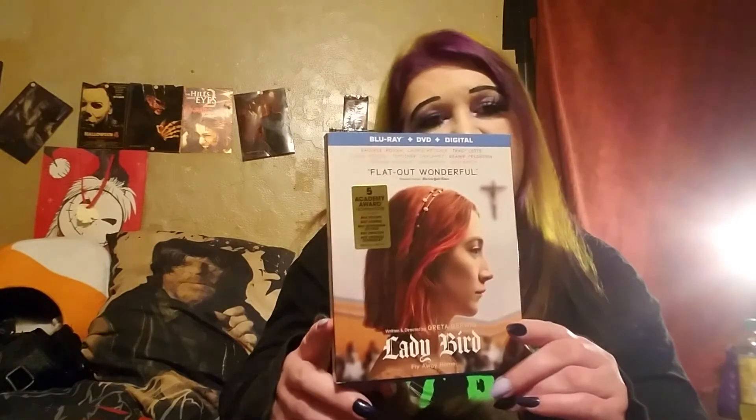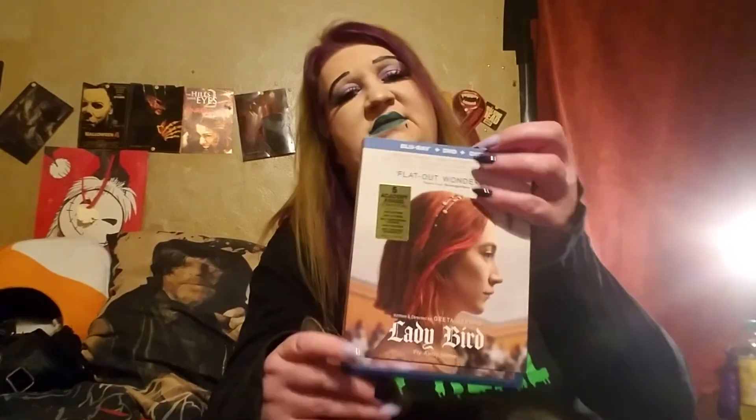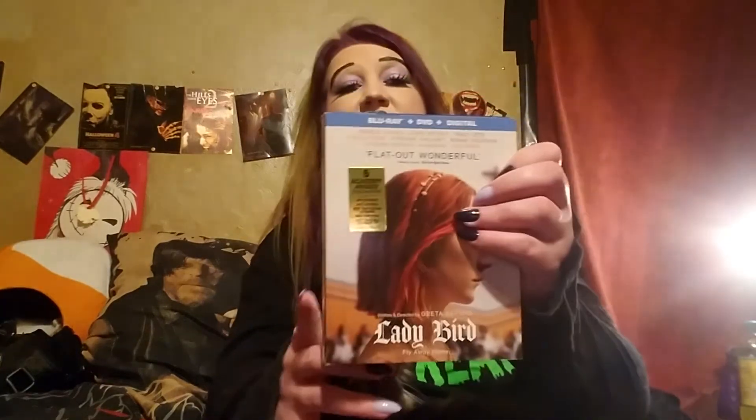Then I got Lady Bird — 93 minutes, from 2017. I think this one was actually just recently in a Dollar Tree wave as well. It does have a slipcover. I thought it had Kate Blanchett but I guess not — I don't recognize anyone's names on this one.